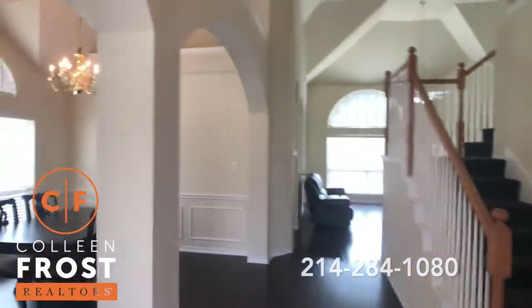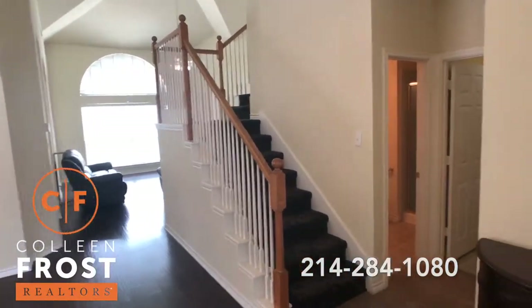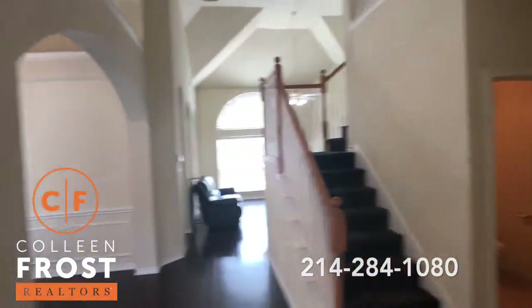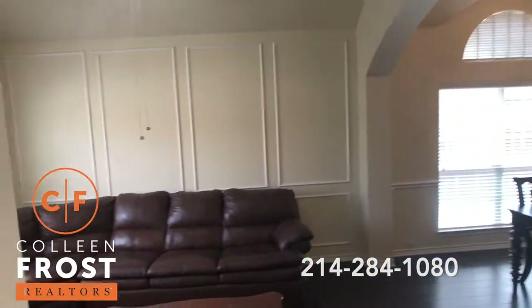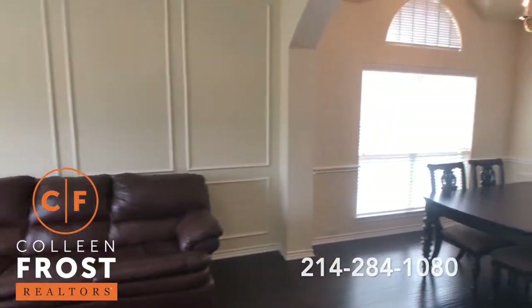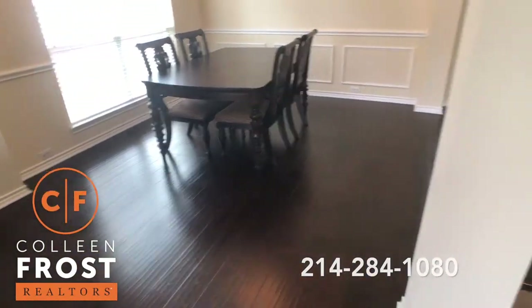As we enter this gorgeous two-story home, you are going to notice the beautiful neutral walls and great architecture. Here to the left we have the formal living room connecting to the formal dining room, with beautiful wood floors.